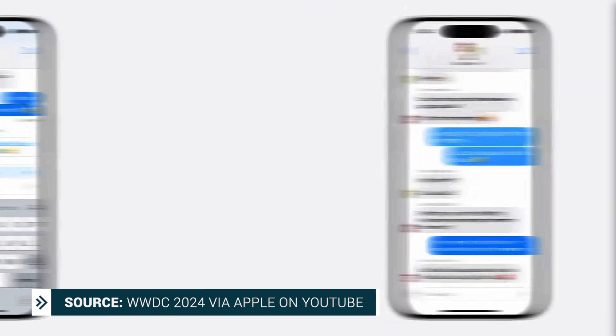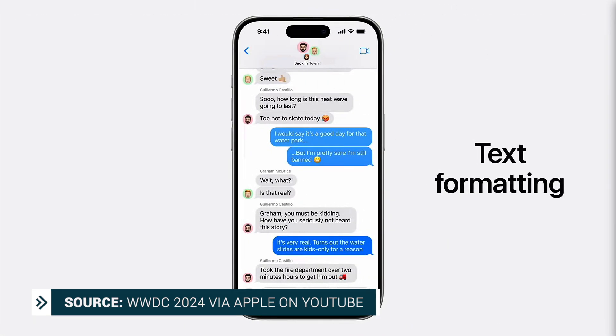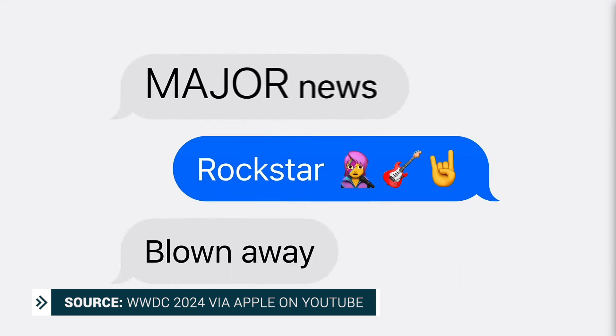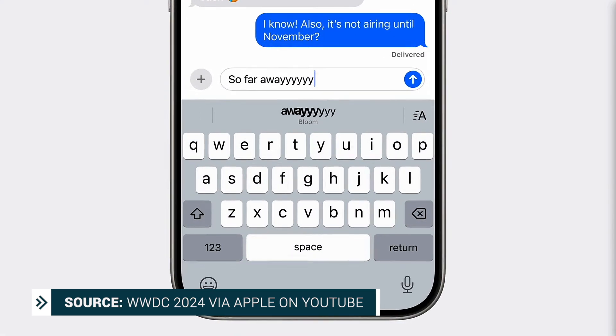There's also going to be new text formatting in Messages. You're going to be able to bold, italicize, underline, or strike through any text, and you can add special effects per character. Some will be auto-suggested for you based on what you've typed, or you can pick your own.